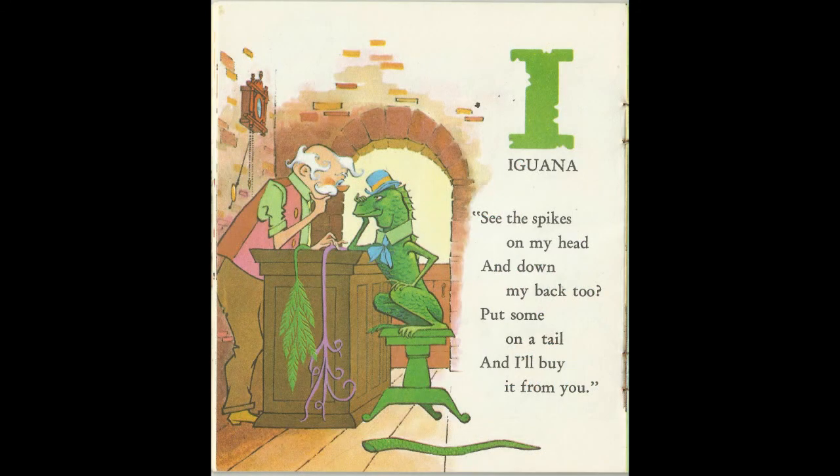See the spikes on my head and down my back, too. Put some on a tail, and I'll buy it from you. I for Iguana.